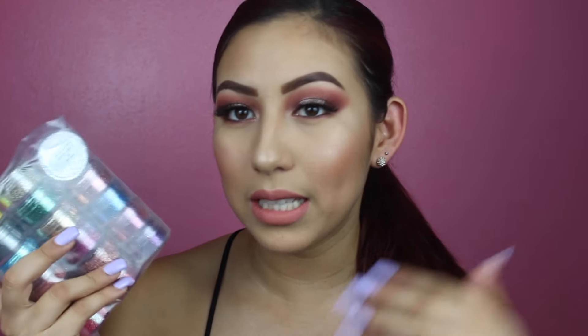Hey guys, welcome back to my channel. Today I'm going to be doing a kind of different haul. This is actually going to be a glitter haul. I basically bought cosmetic grade glitter and this is just glitter that is safe to use on your skin, on your face, anywhere.